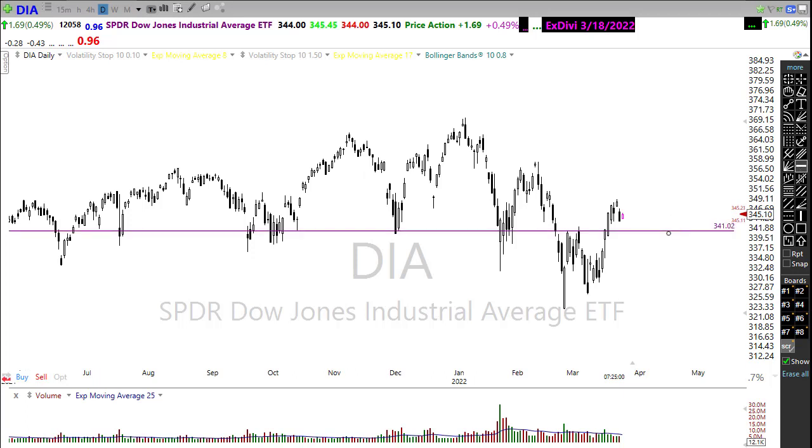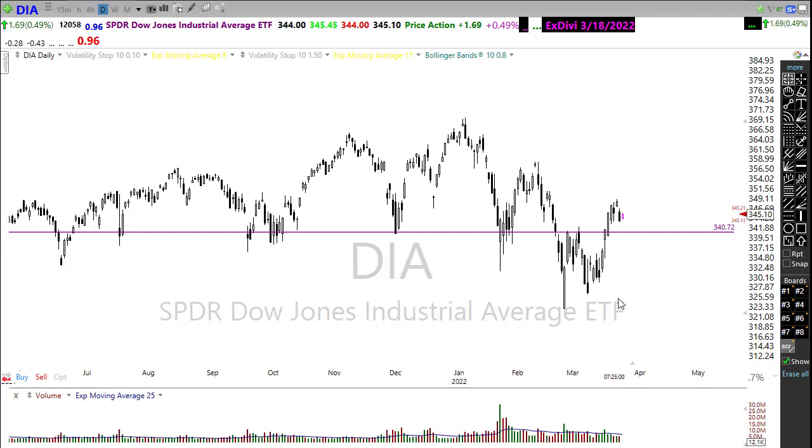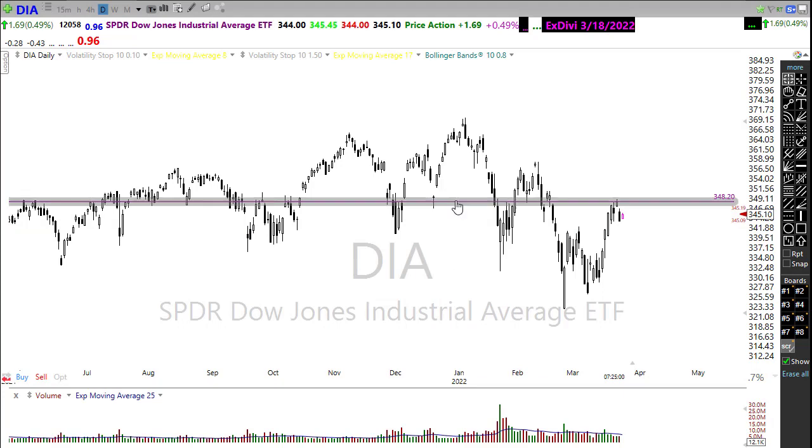If we draw on a level of price support, I would say that support is down in here, so we could still see those bears continue to fight and push us down toward those support levels. But if those bulls can continue to fight to the upside, we'll look for some resistance right up in here and right at that top level in the chart. There's data today that could move us around, so we'll want to stay on our toes.